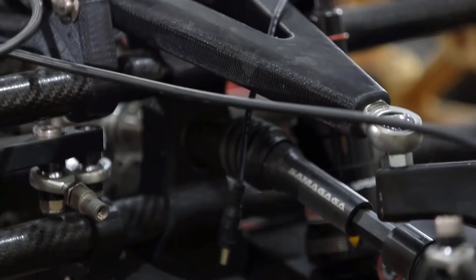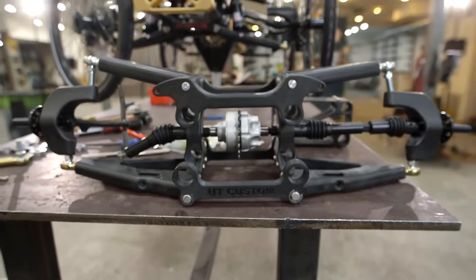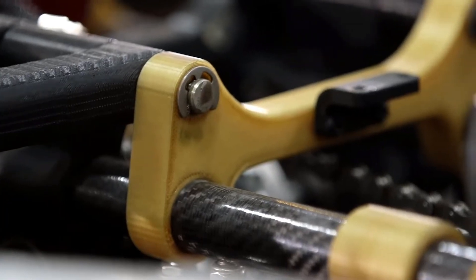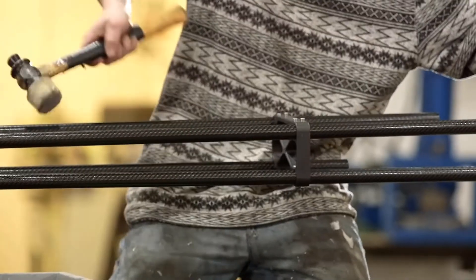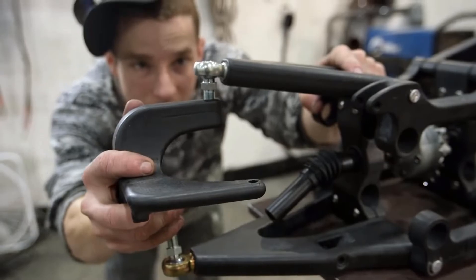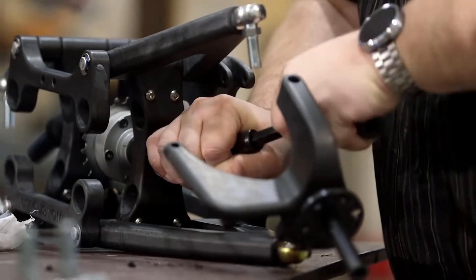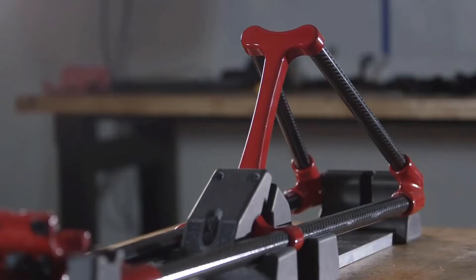Parts that would flex with Nylon 12 were now as stiff as we needed them to be with the Nylon 12 CF, and parts that would potentially break with the Ultim 1010 were now as strong as we needed them to be. The Nylon 12 CF material has really reached into almost all aspects of our production at this point.